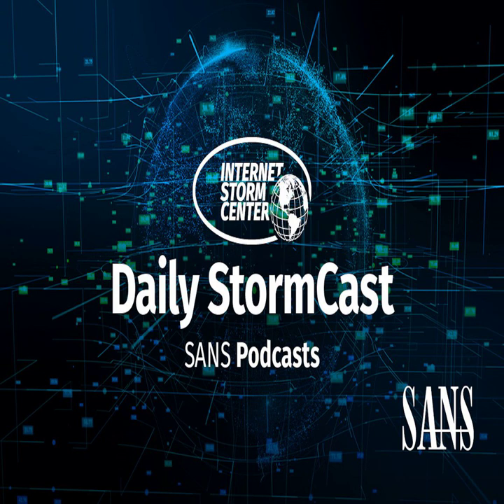Hello, welcome to the Thursday, March 31st, 2022 edition of the SANS Internet Storm Center's Stormcast. My name is Johannes Ulrich, and today I'm recording from Jacksonville, Florida.